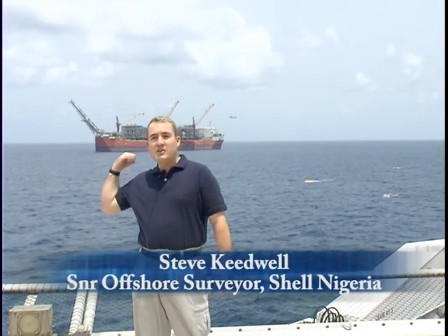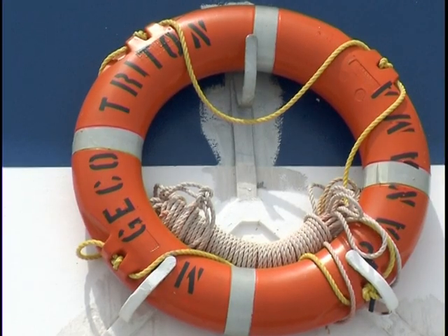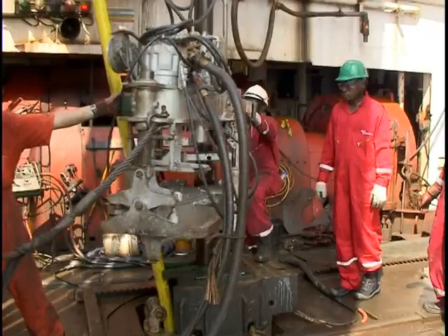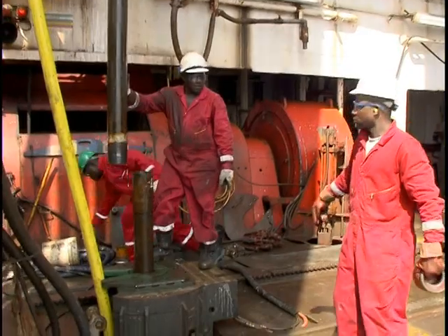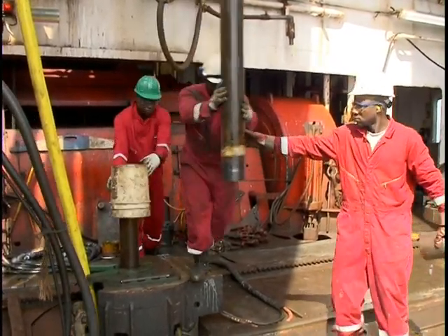Steve Keedwell on board the GECO Triton. Behind me you can see the Bonga FPSO. Currently we're undertaking a time-lapse 3D seismic project, colloquially known as 4D seismic. What we're looking for is to image the subsurface to see how the production from the FPSO and the water injection to the oil reservoirs has affected them, so we can better target our drilling operations.